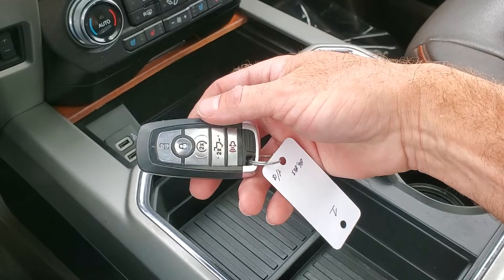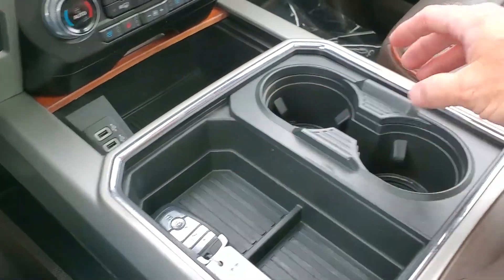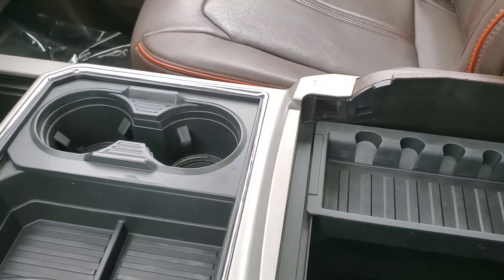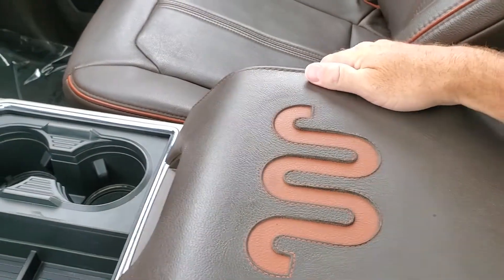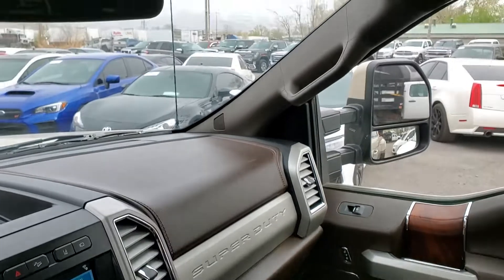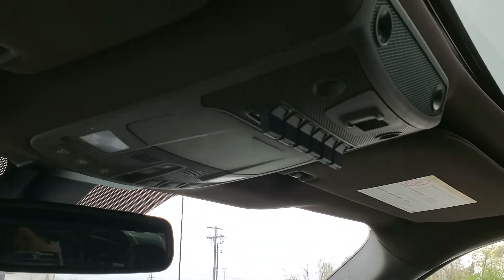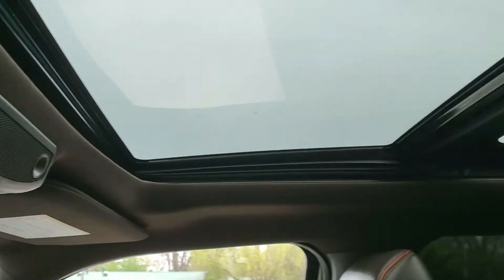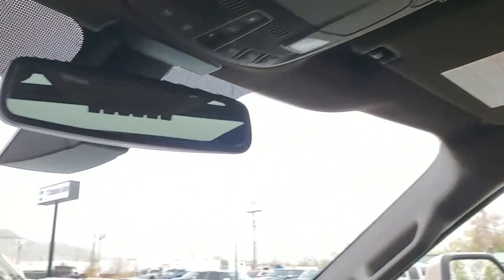You have a remote start on your key fob, your cup holders, and additional stowage down in there. As you come up above, you're going to notice that you have your map reading lights, your upfitter switch bank, and then your dual panoramic sunroof.